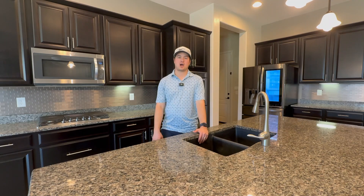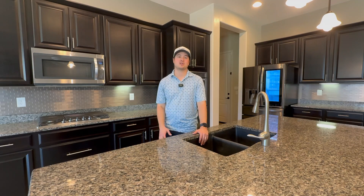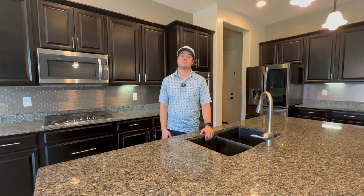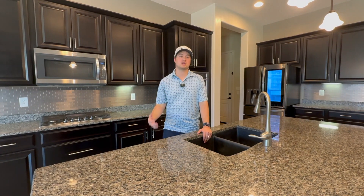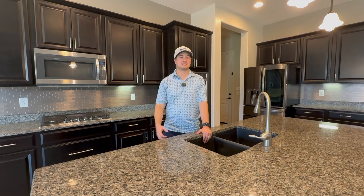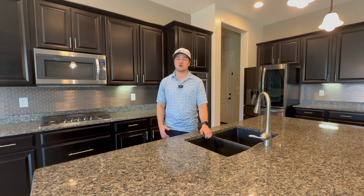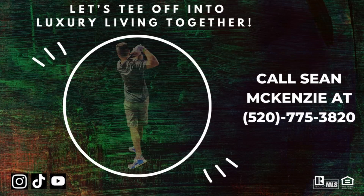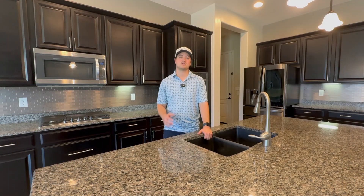Don't miss out on the opportunity to make this immaculate home yours. Schedule your showing with me today. If you want to see any other homes in the beautiful Dove Mountain community, whether you're looking at the ultimate luxury home, something in the $600,000 to $700,000 range, or the 55-plus communities out here, don't forget to like, comment, and subscribe for more videos and content.